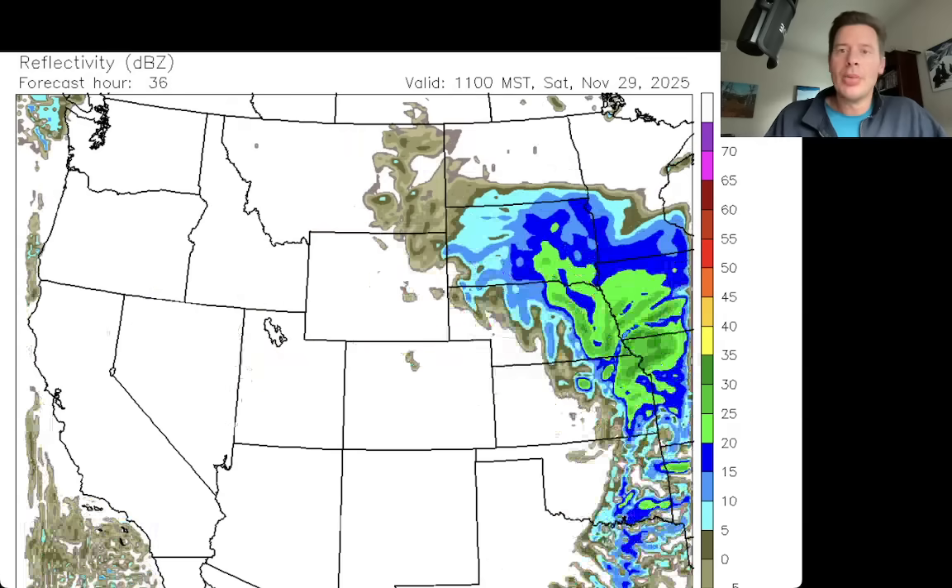By 5am on Saturday, the low is already out into the plains and it's basically over — a lot of the storm snow is done. You might have a little bit of residual orographic snow over the central and northern Front Range high peaks of Colorado behind that system because it would tend to be in a northwest flow pattern.